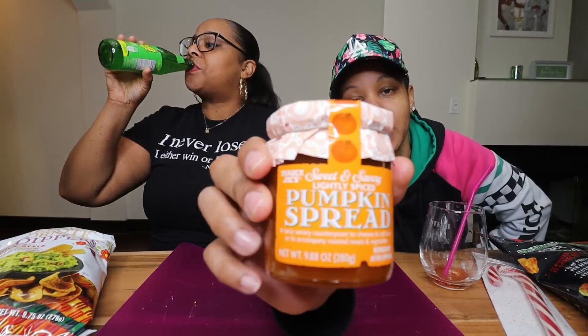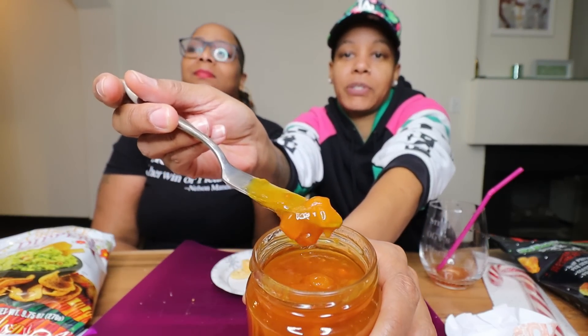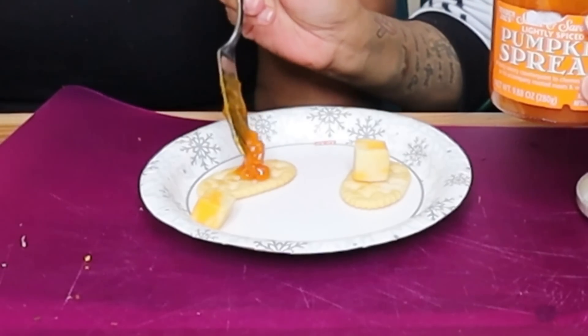I got something else I wanted to try — it's called pumpkin spread. It's a good counterpoint to cheeses and cold cuts, or to accompany roasted meat and vegetables. I thought this was a very cute top. One thing I love about being with you is we are so different, so I'm able to try stuff I would never pick up in my life. It's like pumpkin baby food. I bet you this is good. I'm gonna make Stephanie's — can you give me two crackers? I wish it was apricot. I don't want pumpkin, but cheese — I think it has little pumpkin pieces in it.